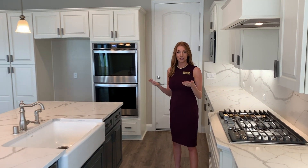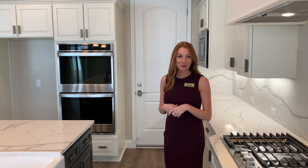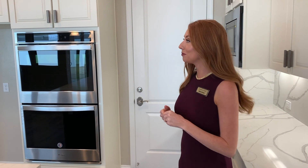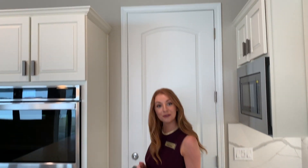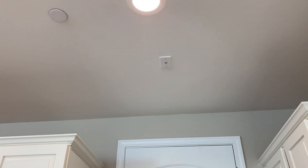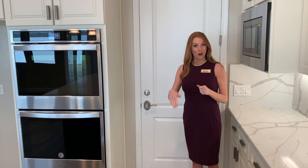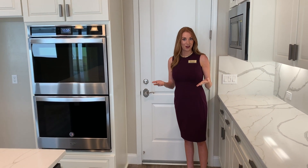Not only do these homes all come with solar, but they also come with our very unique hot water delivery system. Our hot water is all tankless hot water heaters. What's unique about our system is that they're all on motion sensors. You'll find motion sensors next to all of your sinks, and when this motion is triggered it's going to automatically start heating the water at your sink so that you're not wasting time and water down the drain waiting for hot water.